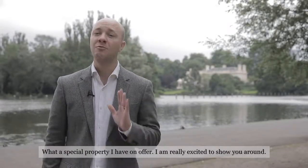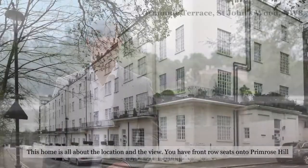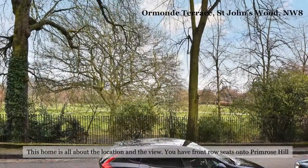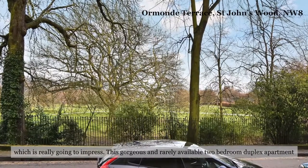What a special property I have on offer — I'm really excited to show you around. This home is all about the location and the view. You have front row seats onto Primrose Hill, which is really going to impress.